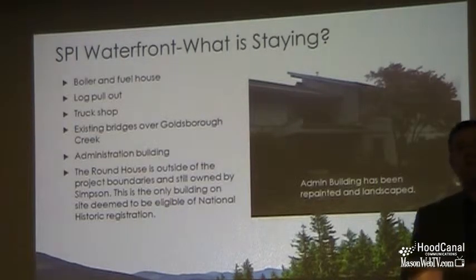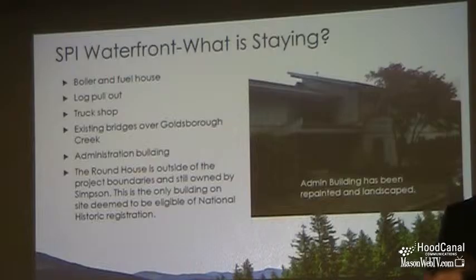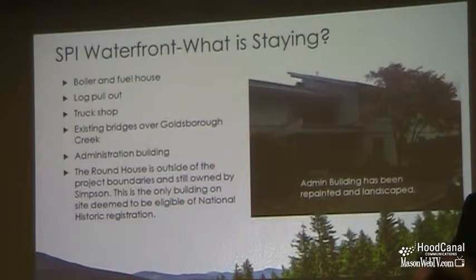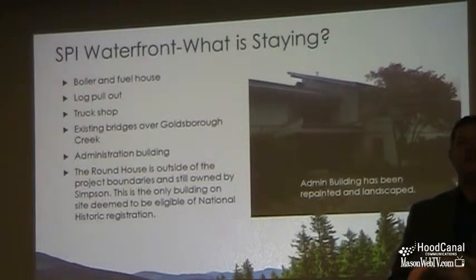The log pullout that's there currently may be used in the future for extracting logs from the water. We currently see that most of the logs that come into the mill would not be via water — they'd be via truck.